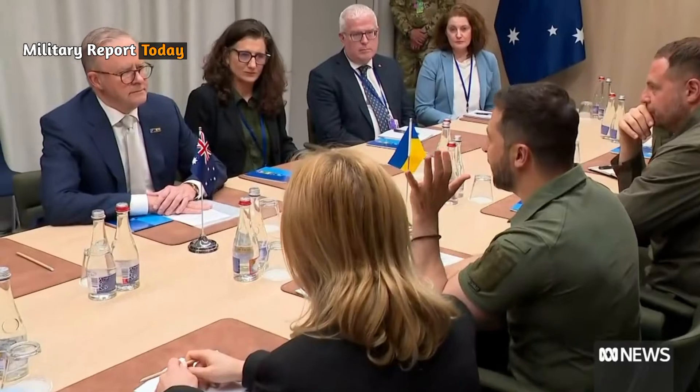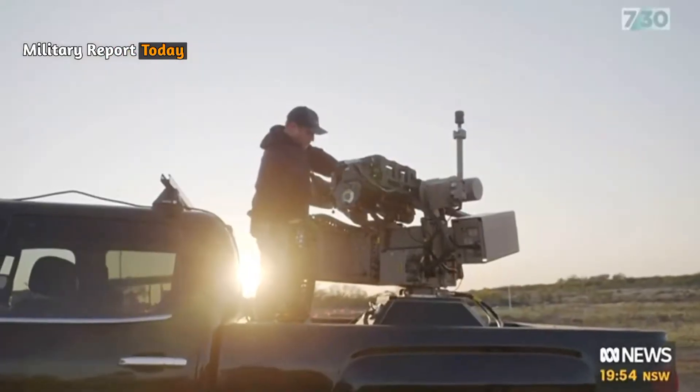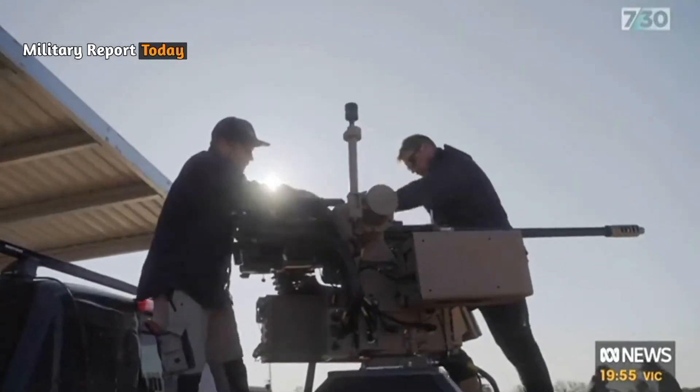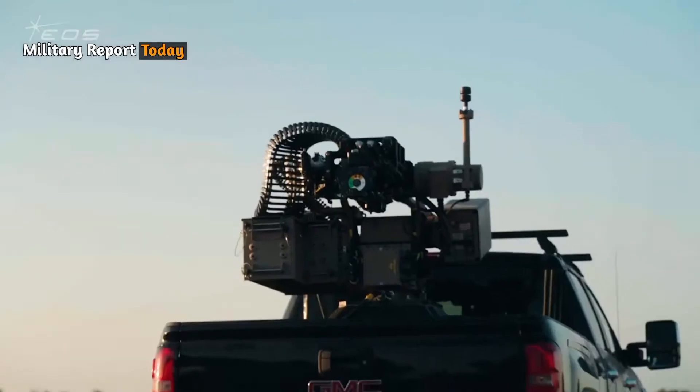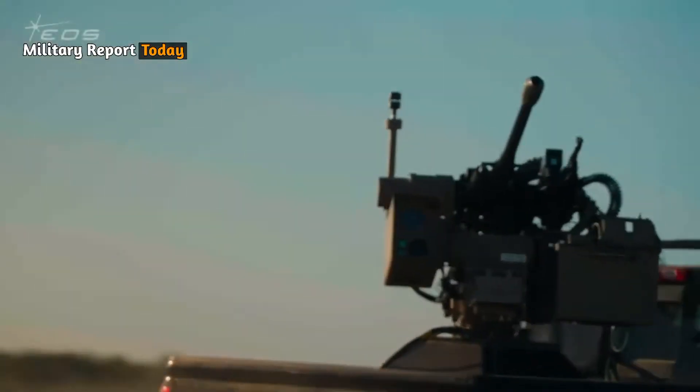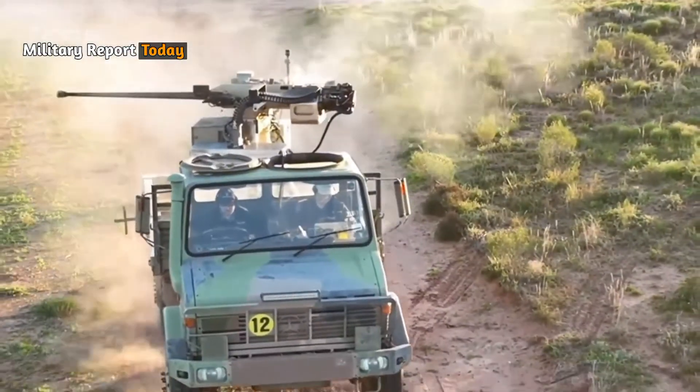This weapon is very fast and easy to learn. Slingers are typically mounted on manned vehicles in a 4x4 truck configuration, and operators can operate them from inside the vehicle with a rear-mounted system in the tray.